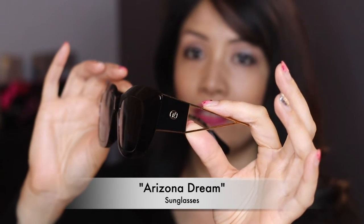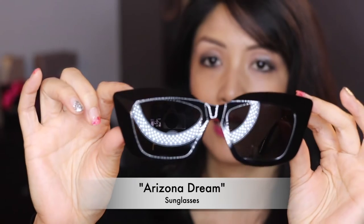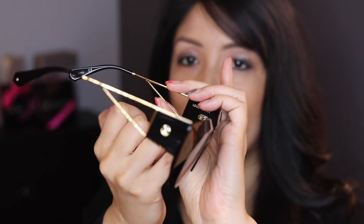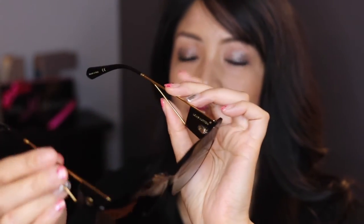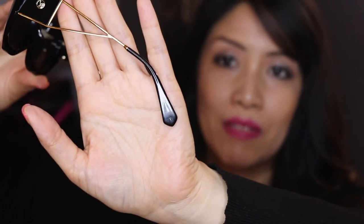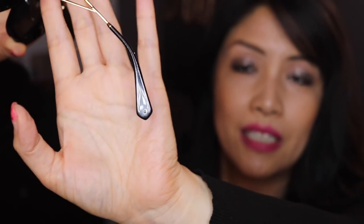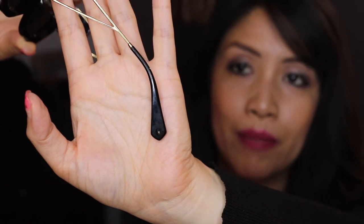My first glance at the sunglass shelf — this was the first pair I picked up and it was love at first sight. It's a classic cat eye called 'Arizona Dream.' You've got the LV logo on the temple and on the lens. On the inner part of the temple there are screws that look like Vuitton trunk detailing. The shape of the earpiece is actually the shape of a Speedy tab — very clever. I love the detailing and the beautiful smooth plastic. Trying them on — these suit my face way better. I totally am in love and will wear them everywhere, including Costco.